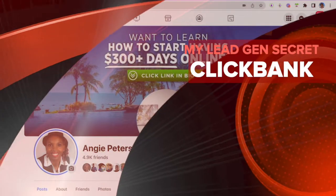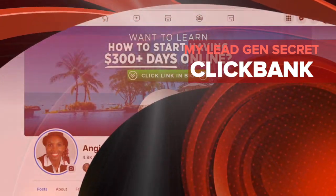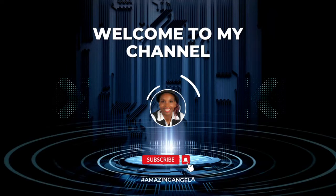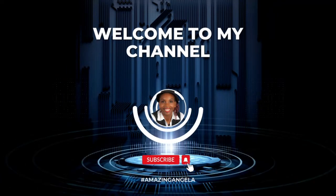Hello there, my friends, and welcome. I am the Amazing Angela. What I do is share with you simple ways for you to earn a passive income online, and in this video I will be walking you through step two of actually using My Lead Gen Secret with ClickBank.